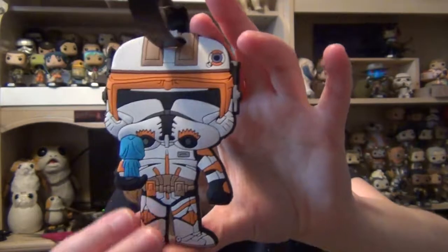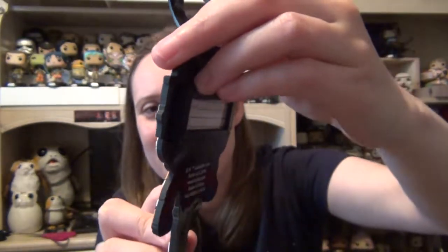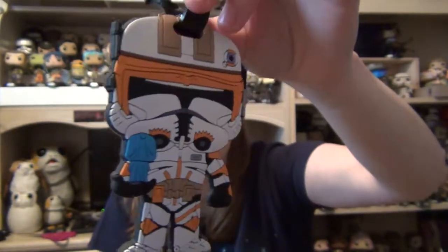And then we have another item — they should do luggage tags. Not many people are going to go on vacation and use all these luggage tags they give you. This one is Commander Cody with the hologram of Palpatine giving out his Order 66. So that's actually kind of cute.